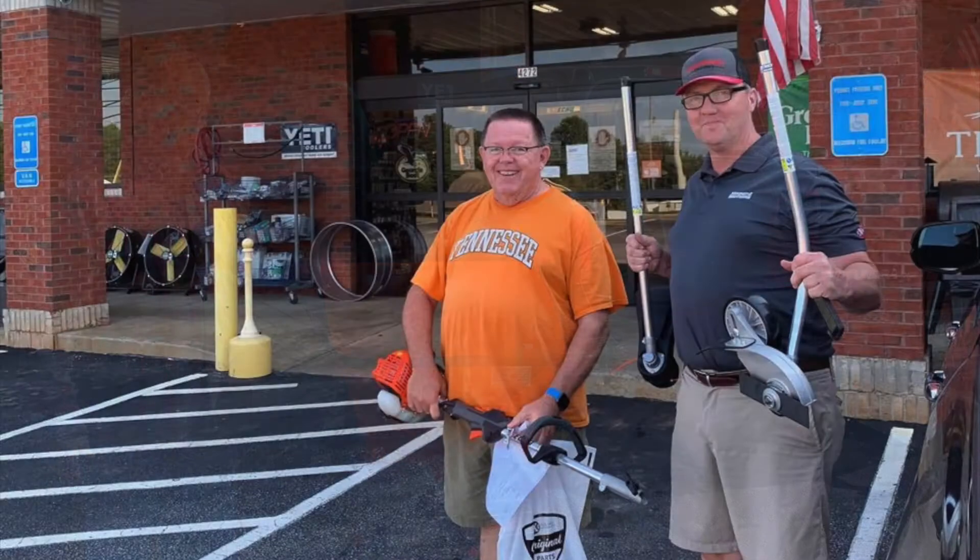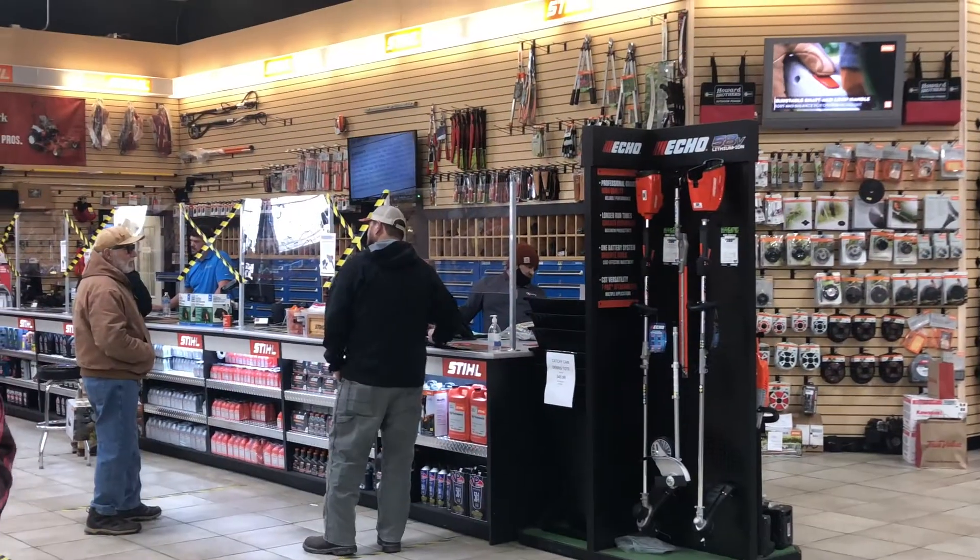But we also sell to homeowners who want to make their yard look like a pro has expertly maintained it. The pros trust us, and you can too.